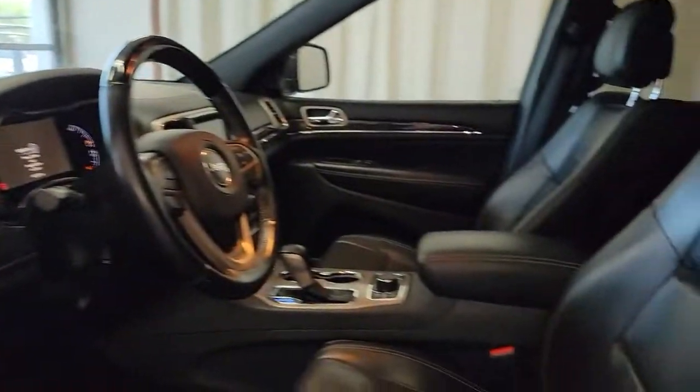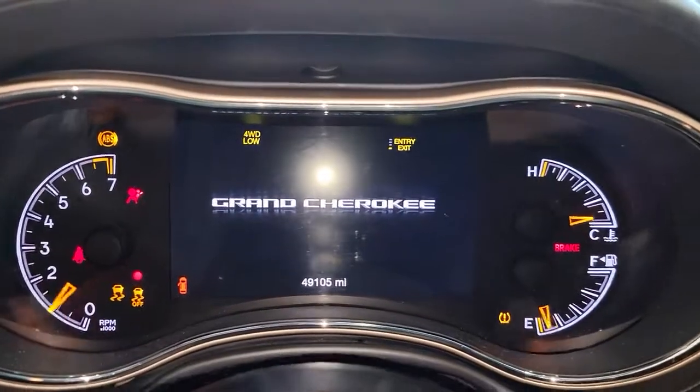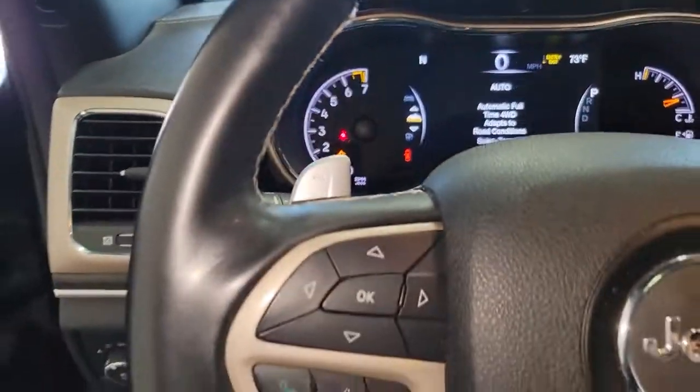These are just some of the great options this vehicle comes with: Panoramic Roof, Navigation System, Sun/Moon Roof, Keyless Entry, V6 Cylinder Engine, Heated Rear Seat, Satellite Radio, Power Passenger Seat, Heated Mirrors, and Power Lift Gate.